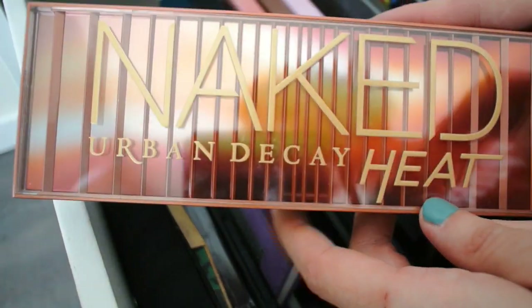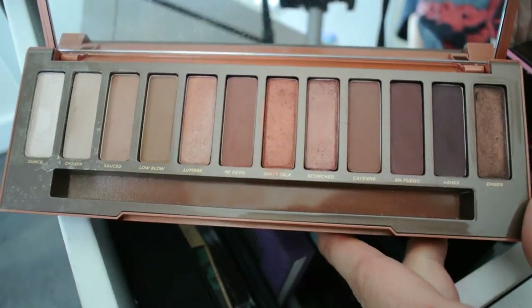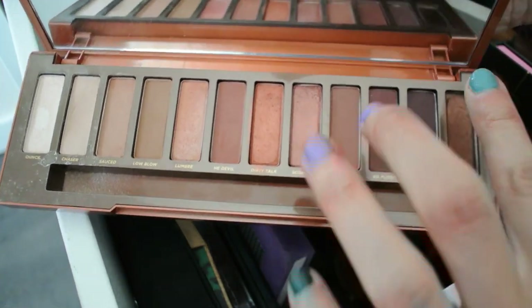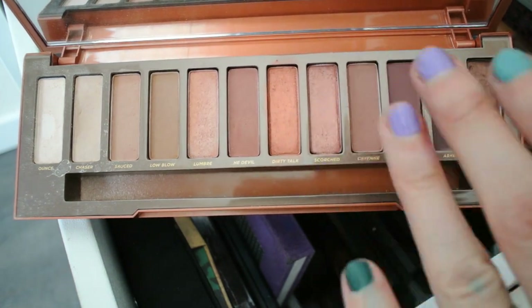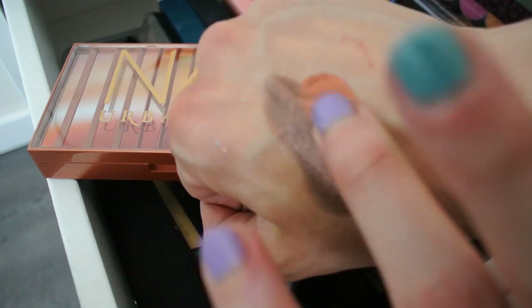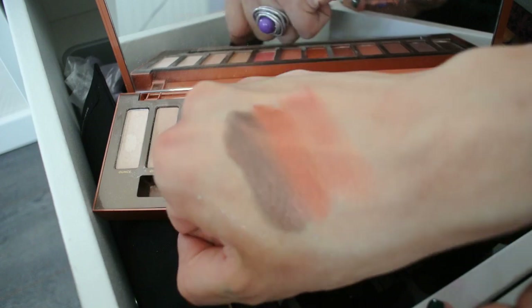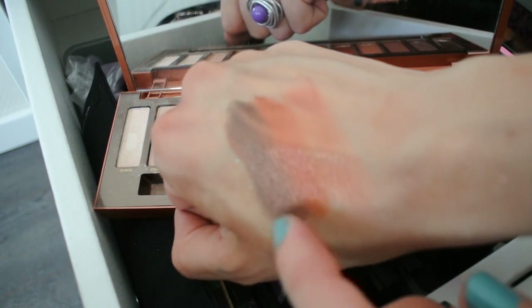Speaking of Urban Decay, another favorite release — and probably my favorite neutral eyeshadow palette — is the Naked Heat. It comes with neutral, orange, smoky shades. I'm particularly obsessed with Amber, and I absolutely love Dirty Dog, an absolutely stunning orange. Let's swatch Lumbre as well. Amber is the most stunning smoky brown shade on me personally, Dirty Dog is an absolutely stunning orange, and Lumbre is one of the lighter metallic shades in this palette. But the one I absolutely adore and can never get enough of is Amber.